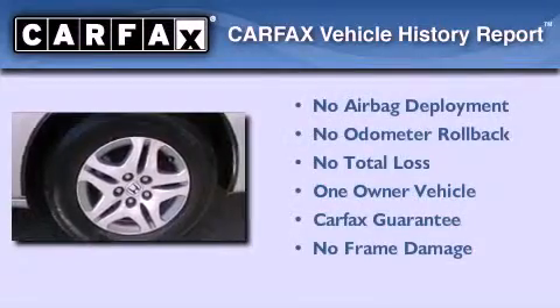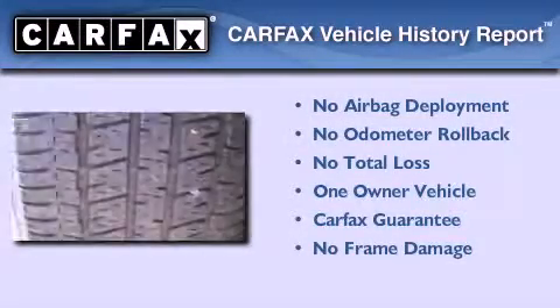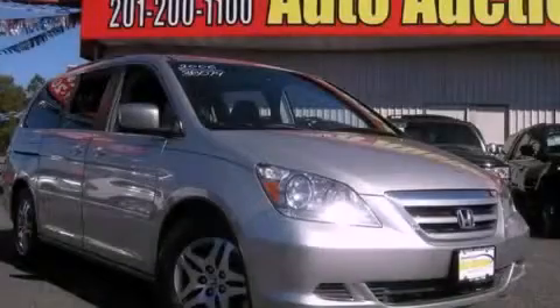This Honda has had only one owner and it qualifies for the Carfax Buy Back Guarantee. Contact us today to schedule your opportunity to see this automobile in person.